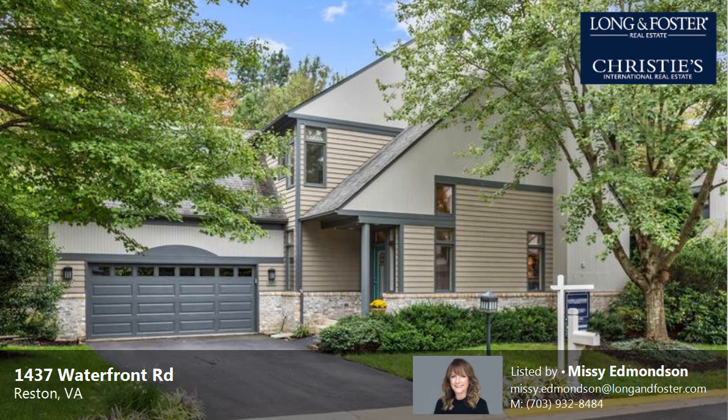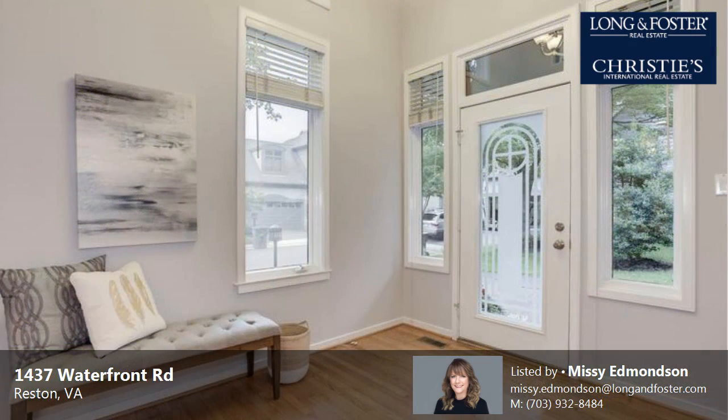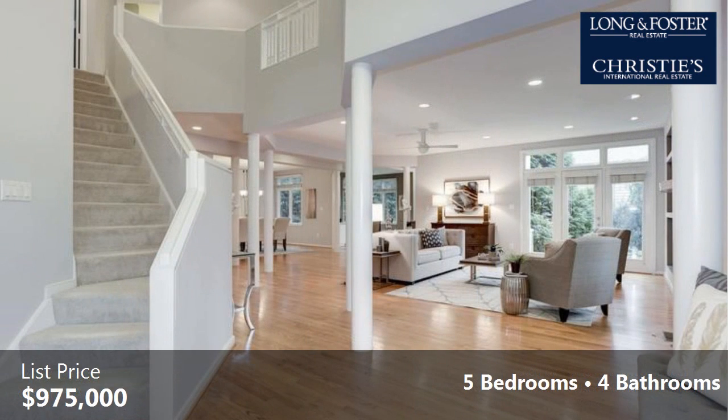This property is a five-bedroom, four full baths, contemporary design home. This property is listed for $975,000.